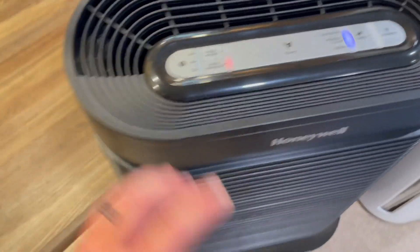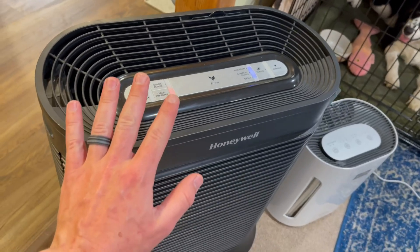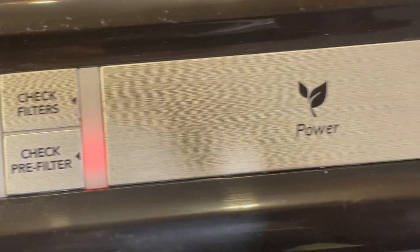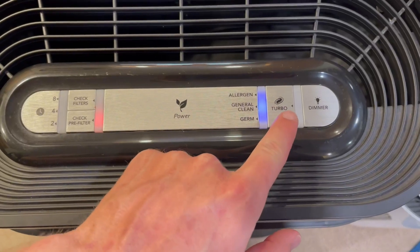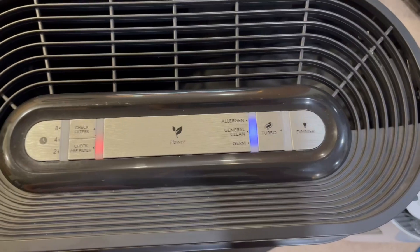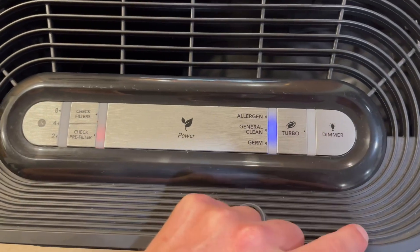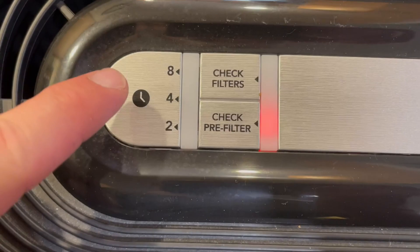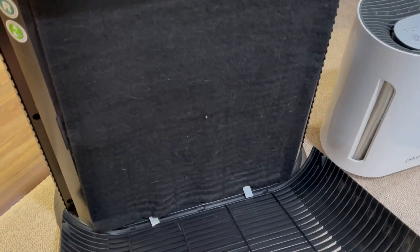Let's talk about the build quality. It is very solid, very well built, and I've had zero quality issues with it. The control panel on top is just overall great as well. It even has a turbo option so you can purify your air even faster. You've also got the dimmer that turns off the lights, the timer, and the check filter lights.